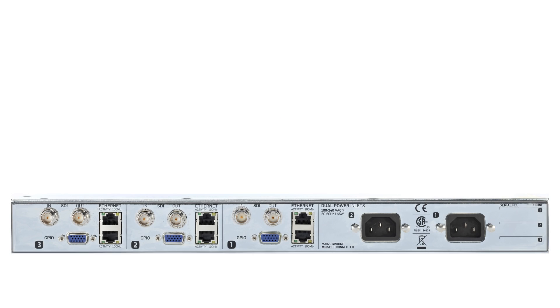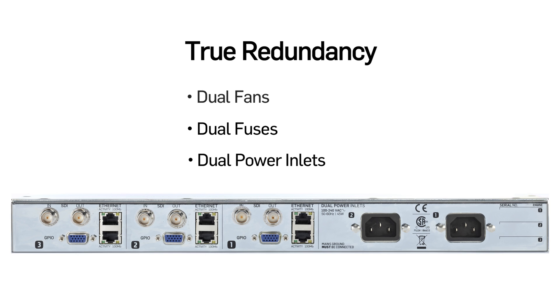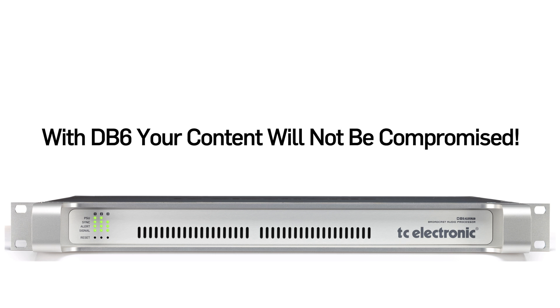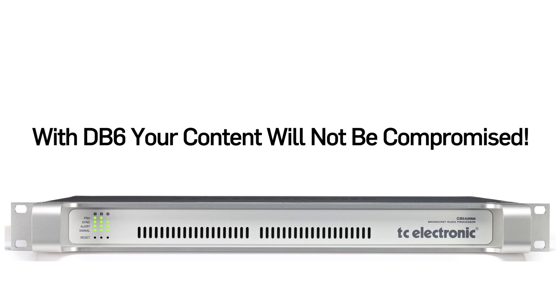Many audio engineers within the broadcast industry know about our current DB products. The new DB6 fully lives up to the reliability of the current DB series, the DB4 and DB8. DB6 features the full dual redundancy setup: dual fans, dual fuses, dual power inlets that you can feed from independent power sources. Should an emergency occur, the relay bypass feature ensures that your stream will never be compromised.